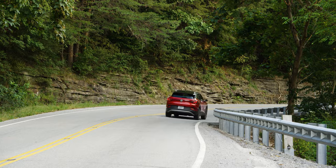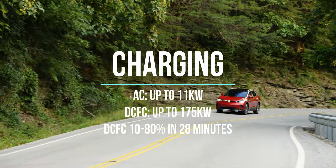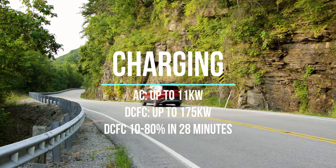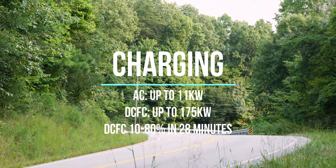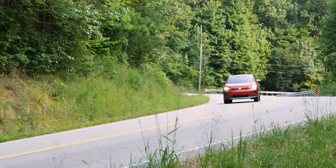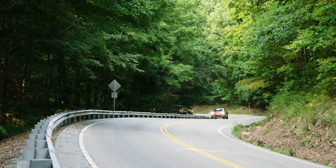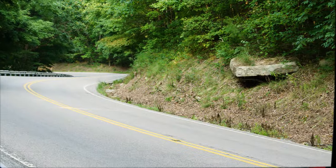The EPA estimated range is 423 kilometers. Maximum DC fast charging support is 175 kilowatts at a compatible station, and AC charging is 11 kilowatts, which is the norm and will safely charge the vehicle overnight. For fast stops, you can expect a 10 to 80 percent charge in about 28 minutes.